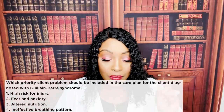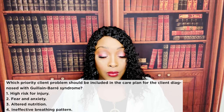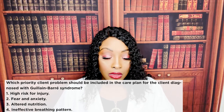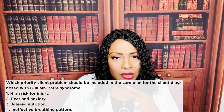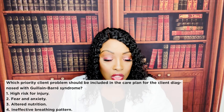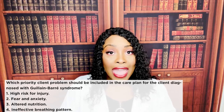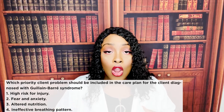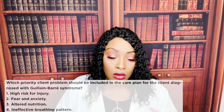Question eleven: which priority client problem should be included in the care plan for a client diagnosed with Guillain-Barré syndrome? One: high risk for injury. Two: fear and anxiety. Three: altered nutrition. Four: ineffective breathing pattern. The correct answer is four — ineffective breathing pattern. This is the priority because it's most life-threatening. While high risk for injury is important, ineffective breathing pattern takes priority. When the muscles of the lungs aren't working, the patient can't expand their lungs, perfusion drops, and that is life-threatening.